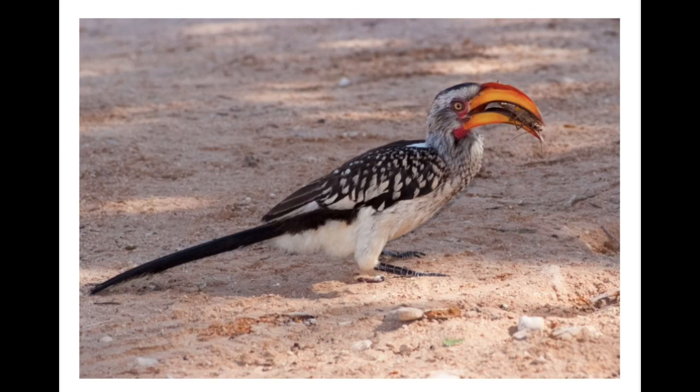This is a yellow-billed hornbill. Look at the shape of its beak. Look at what it's eating. How does the shape of its beak help it to survive in its ecosystem?